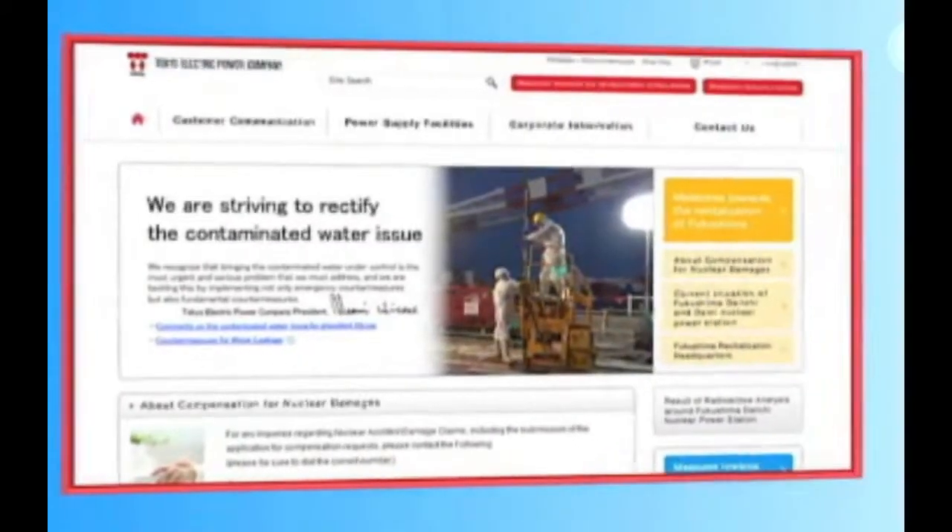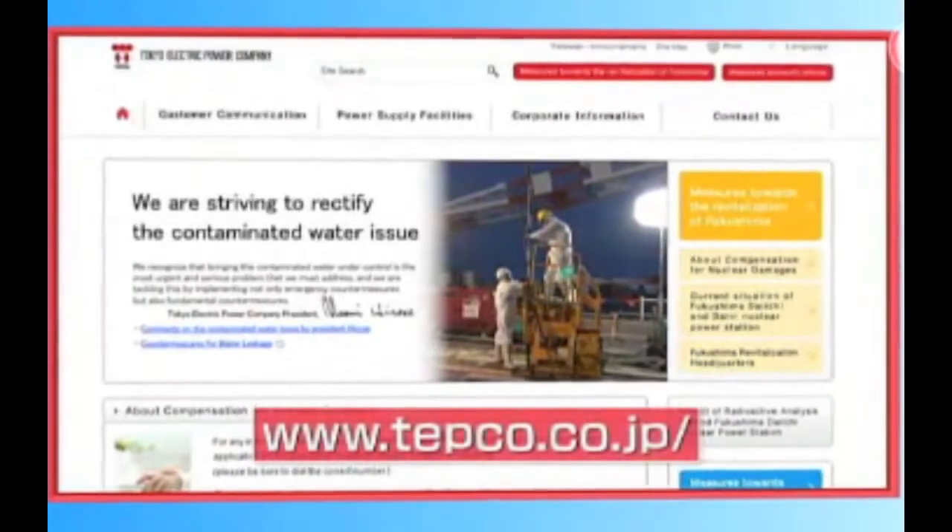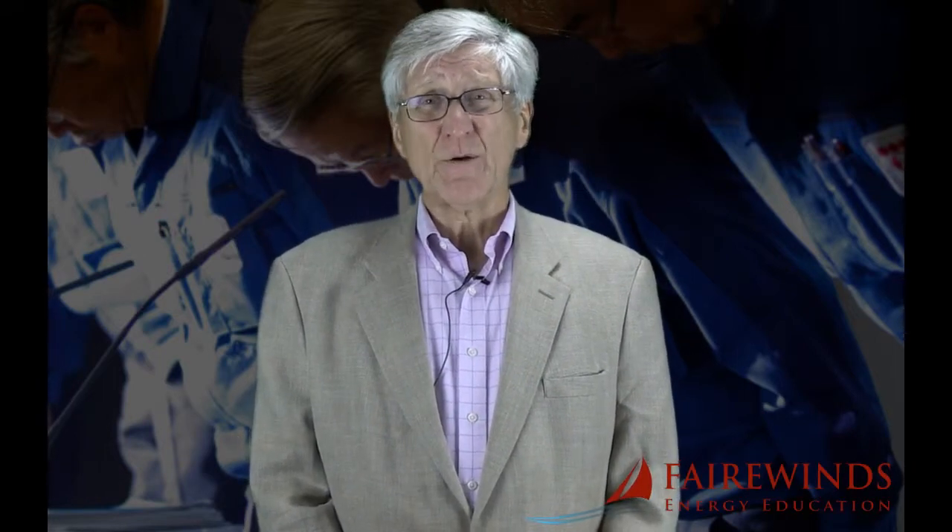TEPCO claims it remains committed to sharing information with the public. But anybody who's been following the Fukushima Daiichi accident has to understand that Tokyo Electric has never been committed to getting information to the public in a timely and accurate manner. I had dinner with former Japanese Prime Minister Kan a couple of weeks ago, and we talked about how difficult it was during the nuclear accident to get accurate information. He told me he couldn't trust the regulator in Japan and also couldn't trust Tokyo Electric. His exact words were: the information I received was neither timely nor accurate.